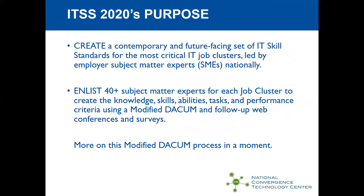Our purpose in this grant, IT Skill Standards 2020 and Beyond, is to create a contemporary group of future-facing skill standards for the top job clusters that are most difficult for employers to hire at this point in time. Once those job clusters are identified, we're enlisting 40 or more subject matter experts for each job cluster to create the knowledge, skills, abilities, tasks, and performance criteria using a modified DACUM process.